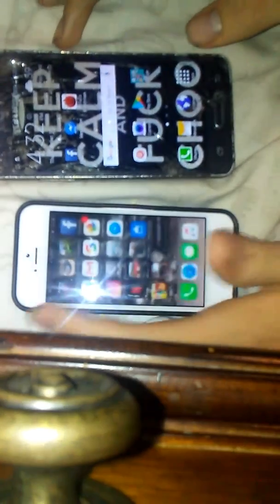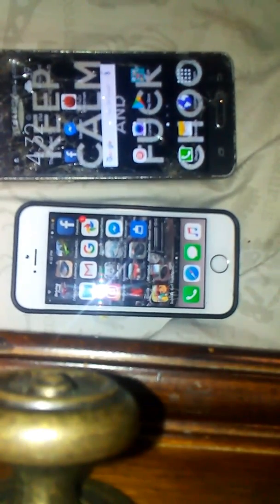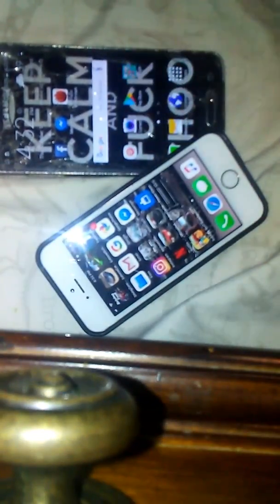So yeah guys, that's it for the video. The iPhone SE — sorry if I kept calling it a 5S, I meant to say SE, this is the SE. It is an awesome phone. I'm not saying the Grand Prime is worthless, it's not. Anyway, thank you for watching, like the video — peace out.